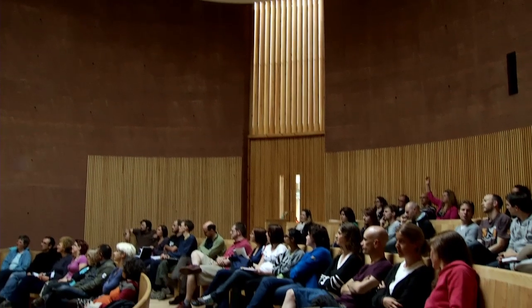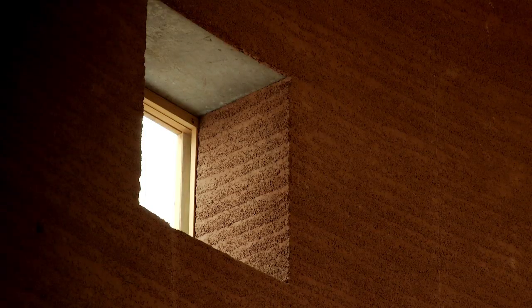For me the most interesting part of the Wise Building is the lecture theatre, which is made out of rammed earth — it's just great. They've designed it in such a way that you're still in contact with the outside and with nature, even though you're inside having a lecture.